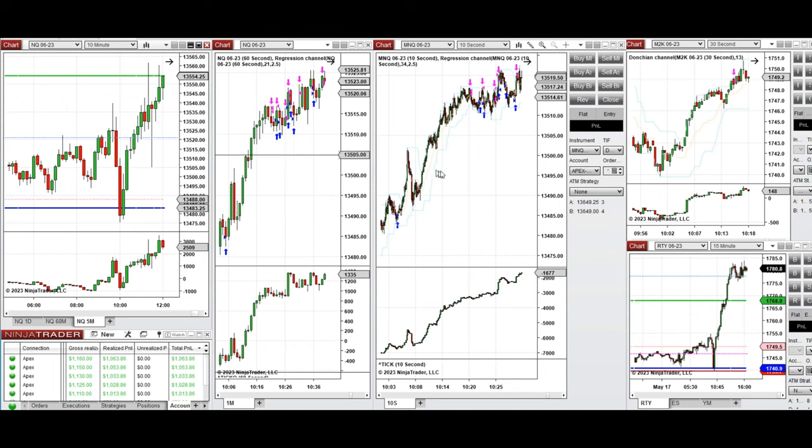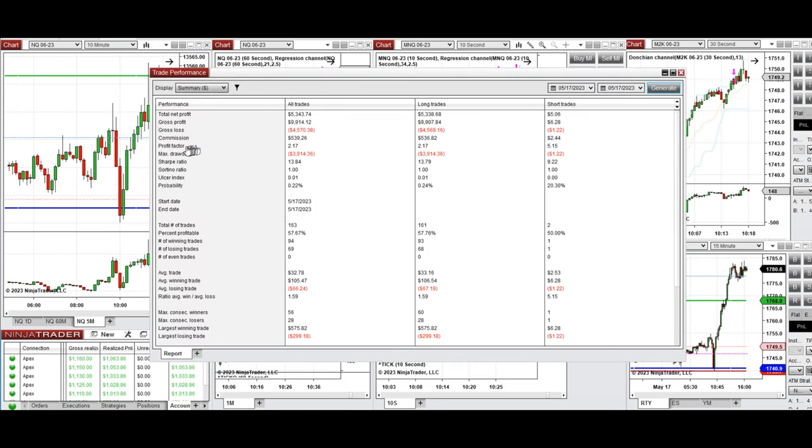I took long positions repeatedly on Nasdaq and also on Russell. The results of these signals were copied by copy trader to multiple Apex Trader Funding accounts. We see the result of the day showing that on average we reached a profit factor of 2.17 with a 57% win rate from long side, and the average win-to-loss ratio was 1.6. The largest winning trade was $575 and the largest losing trade was $300.